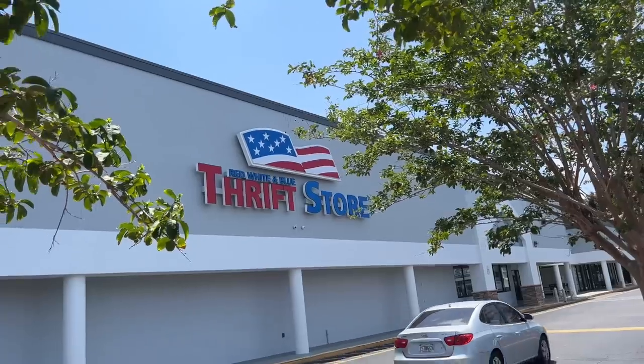I just got to follow that thing, right? I'm bringing Avalina and it's going to be a girls' day adventure. Who knows what we're going to find? We're going to the Red, White, and Blue local thrift store near me.